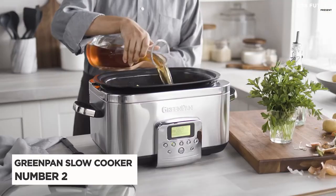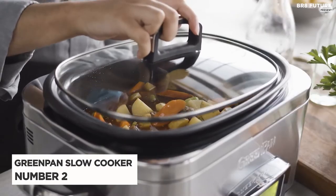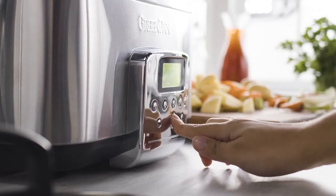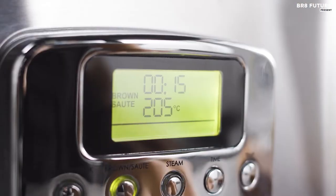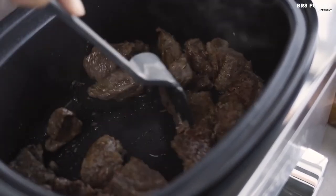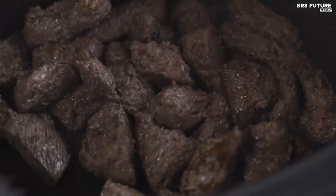Number 2: Green Pin Slow Cooker. Introducing the Green Pin Slow Cooker, the ultimate appliance for flavor enthusiasts who crave mouth-watering meals that burst with deliciousness. Designed to deliver perfect results every time, this slow cooker creates family-sized meals with massive flavor effortlessly, so you can sit back, relax, and enjoy the aroma of slow-cooked goodness.